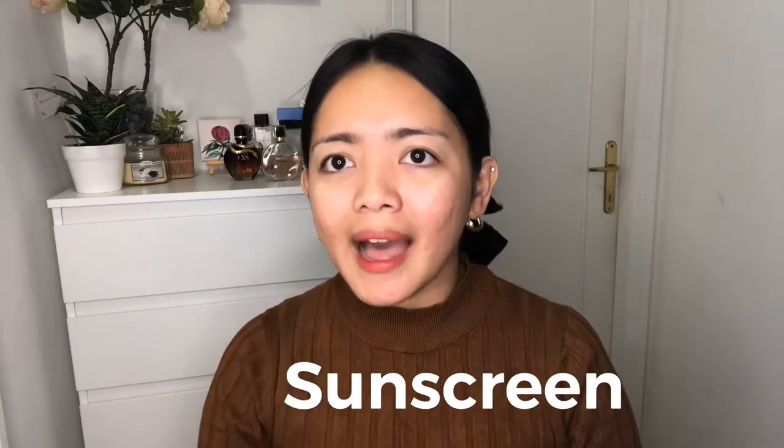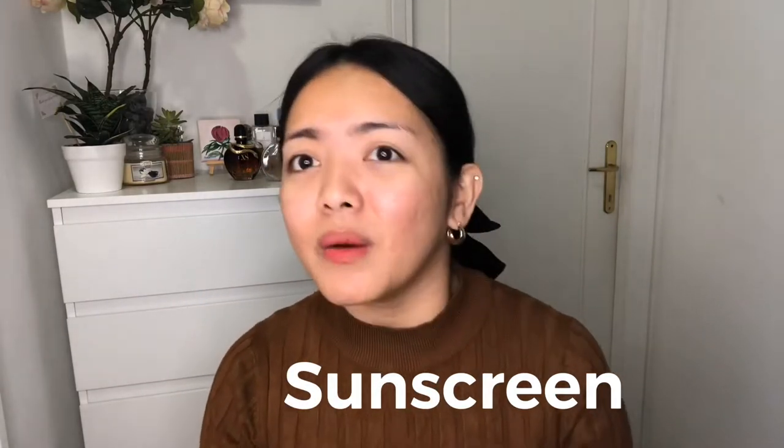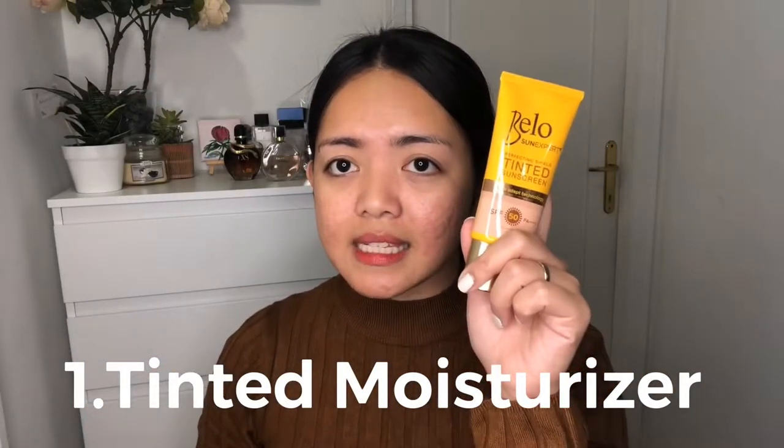First of all, after cleansing your face or making ligo-ligo — or sometimes, dahil malamig, hindi na tayo naliligo — this is very important: kahit na winter, huwag nyong isipin na nagsasunscreen lang tayo every summer. We have to put SPF on our skin. I have here two tinted moisturizers. This one is from New Color, which is my favorite. And this one is a tinted moisturizer from Bello — not available here, but kung uuwi kayo ng Pilipinas and gusto nyong itry, you can try it.